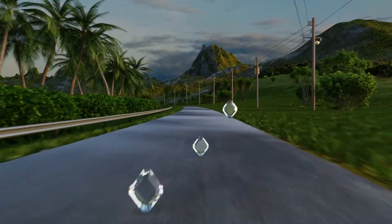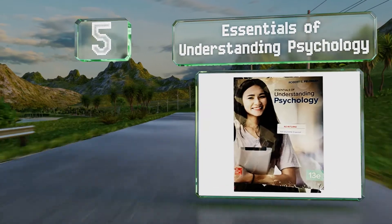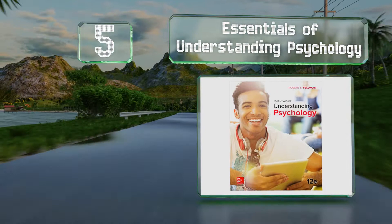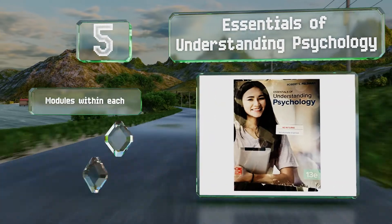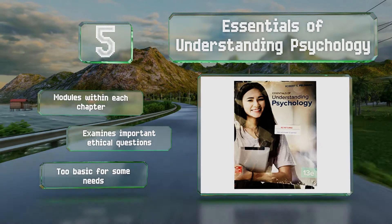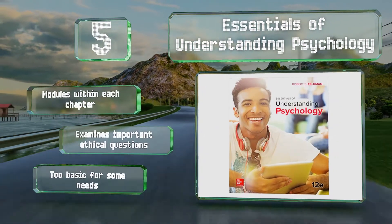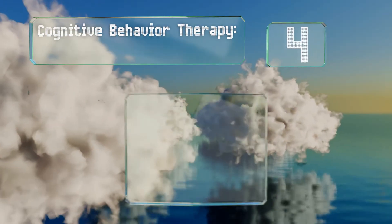Halfway up our list at number five, before you specialize you'll need a firm footing in the field, which you can gain from Essentials of Understanding Psychology. Created with the learner in mind, this volume has been updated using feedback from thousands of students to make it comprehensible for all. There are modules within each chapter and it examines important ethical questions, but it is too basic for some needs.